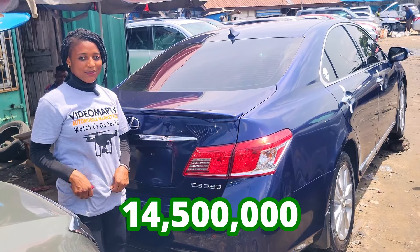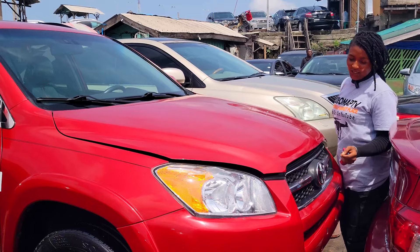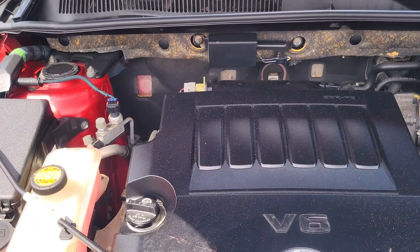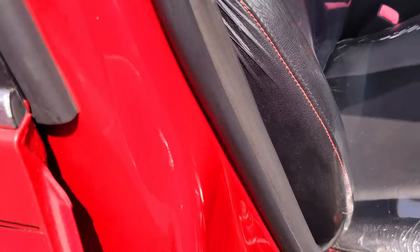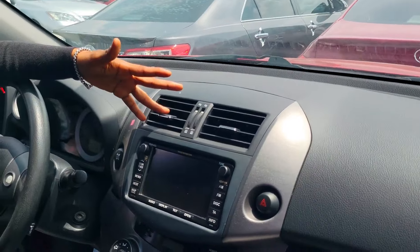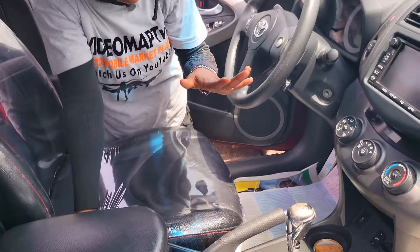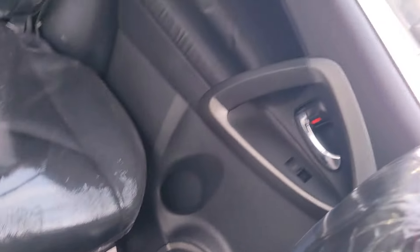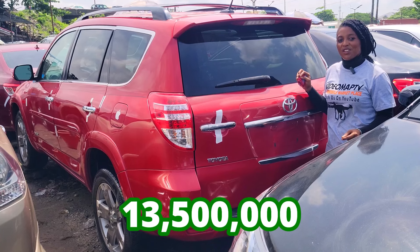The Lexus ES 350 2010 model has a reverse camera and is going for 14.5 million naira, slightly negotiable. Why are the prices of foreign use cars going up these days? It's because of the dollar exchange rates and clearing costs. Here is a clean foreign use Toyota Venza 2012 model. It has a 2JRFE V6 engine capacity and a durable battery. Clean leather interior, seat made of leather, beautiful dashboard, factory fitted AC, reverse camera, sound system, automatic transmission, two cup holders, pigeonhole, open roof. The back seat has three comfortable headrests. The Toyota Venza 2012 all-wheel drive has a reverse camera and is going for 13.5 million naira, negotiable.